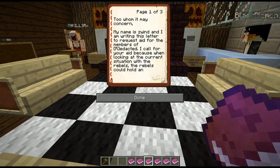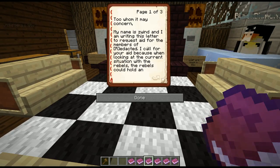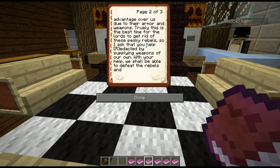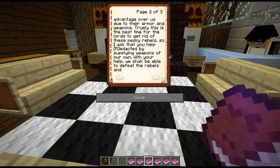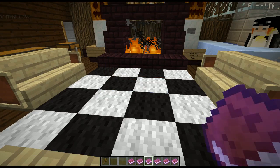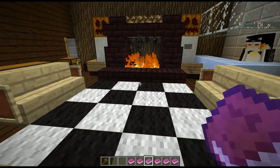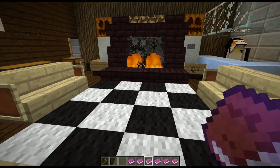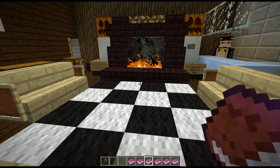Oh, it's E-Wint - he was at one of the guild houses. I forget which one - probably Redacted. I call for your aid because we're looking at the current situation with the rebels. Rebels could hold an advantage over us due to their armor and weapons - truly is the best time for lords to get rid of those pesky rebels. So I ask that you help Redacted by supplying weapons of our own. With your help, we should be able to defeat the rebels and keep the land in peace and harmony. At some point we're gonna have to figure out what to do with this rebel situation. I like the spirit and the desire to try and stamp it out, but right now we'll just have to hold pat a little bit.